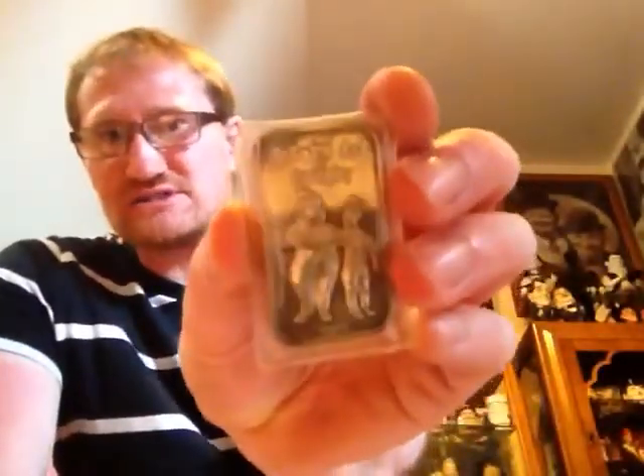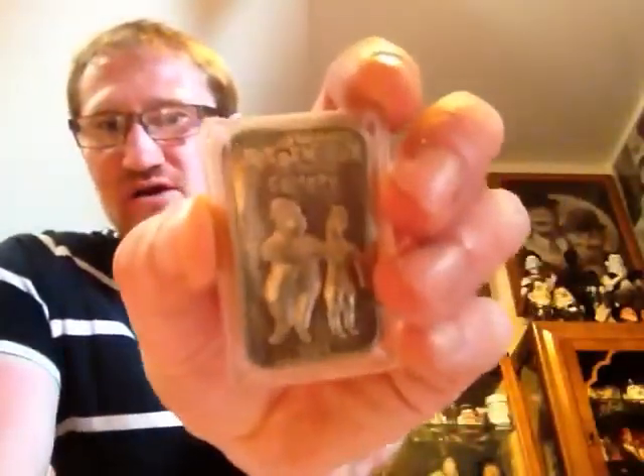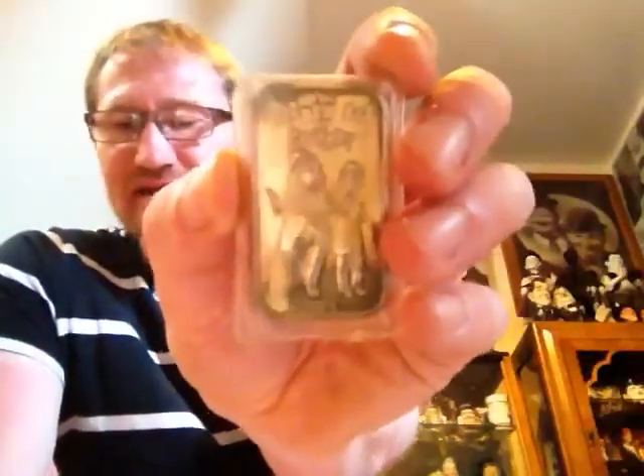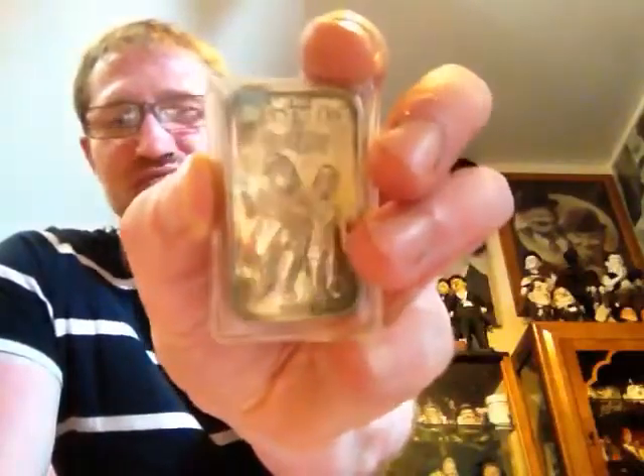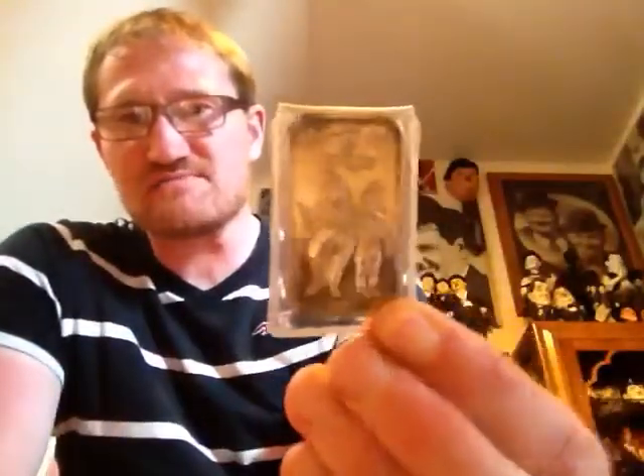Then there's this silver bar from 1974 - this is 'The Golden Age of Comedy' with really nice cartoony shots of both Laurel and Hardy. So it's a silver art bar from 1974, made from one troy ounce of 999 fine silver, with all the markings on there and on the back. It's a really nice unusual piece, though I need to clean it up as silver does show dark marks over time.